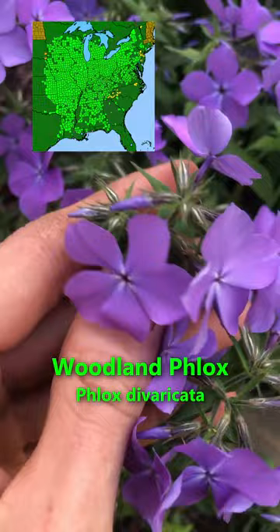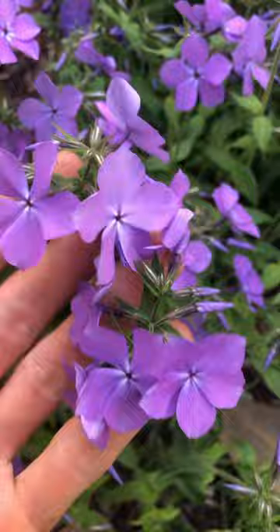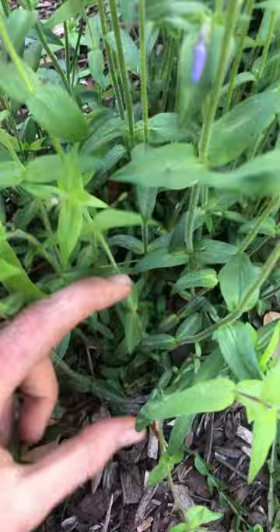At the very center is where you'll get pollinators — sometimes hummingbird moths, sometimes long-tongued bees. It is an evergreen, so in the winter it's only a few inches high but it stays green and forms a nice patch.